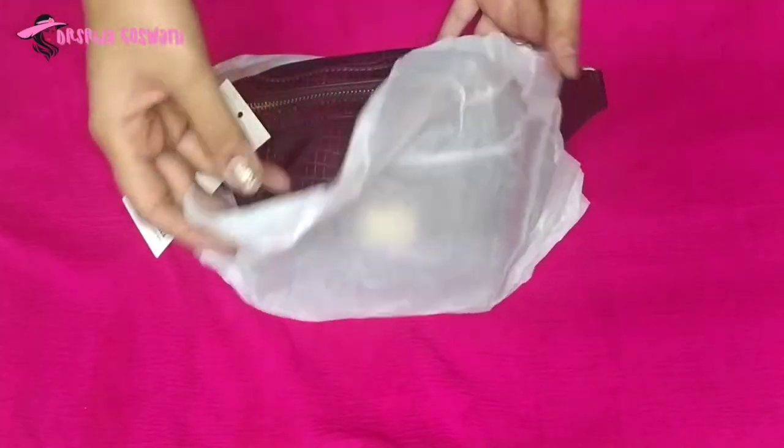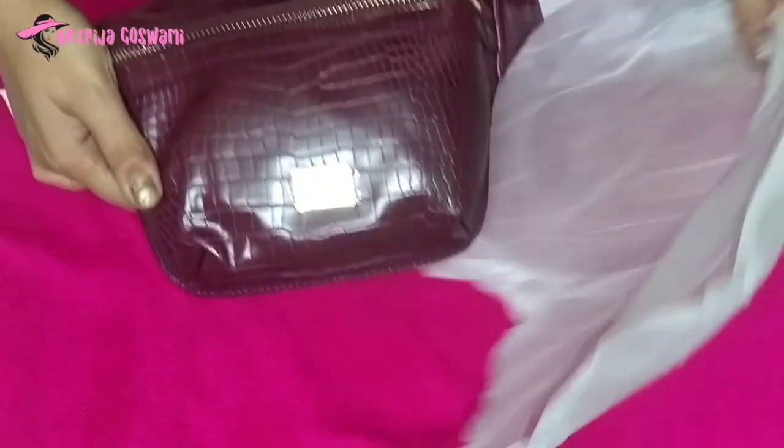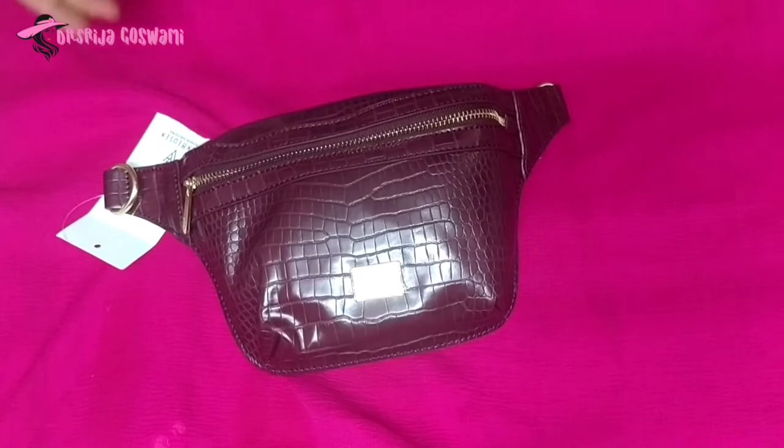This is a waste bag by Van Huyzen. The MRP is Rs 17.99 and I got it at Rs 8.54.